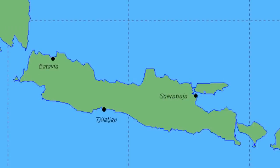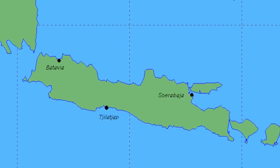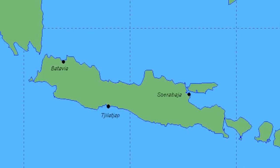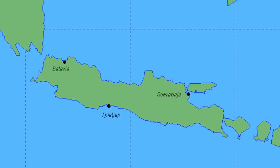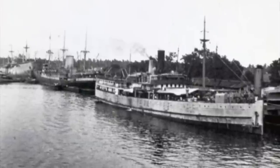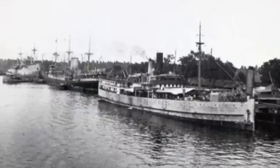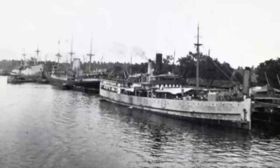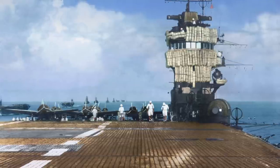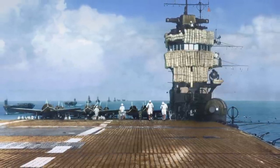The four carriers then moved to catch any shipping attempting to flee the Dutch East Indies. On March 1st, they sank two U.S. Navy ships. Four days later, they launched a large airstrike of 149 aircraft on Chilatja, which was the last port available for Allied evacuation. A mine layer and five merchant vessels were sunk. Another nine ships were heavily damaged and scuttled to avoid capture. On March 31st, the Japanese launched one of their largest carrier operations of the war: the Indian Ocean Raid.